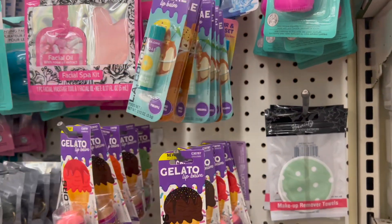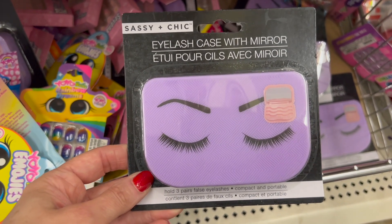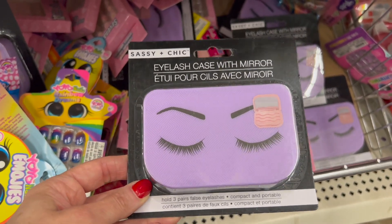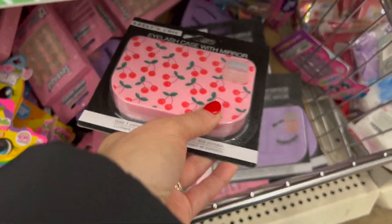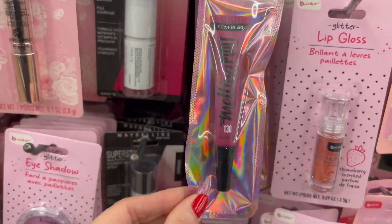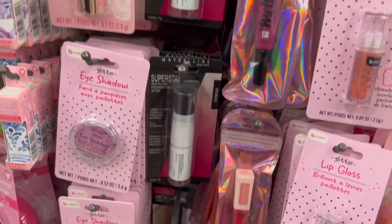That's all I'm seeing here in my store. I looked in a couple of stores to see if we have any other varieties of these eyelash cases by Sassy and Chic, but we just have the purple and the pink with the cherries. My store still has lots of name brands — we have CoverGirl, we have Maybelline.